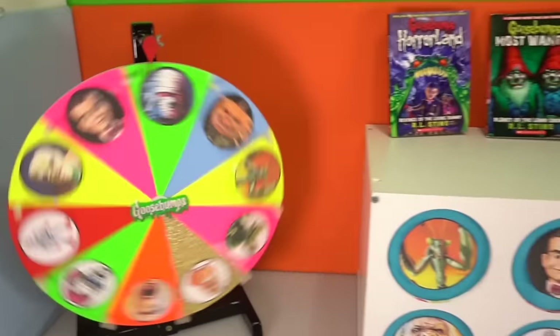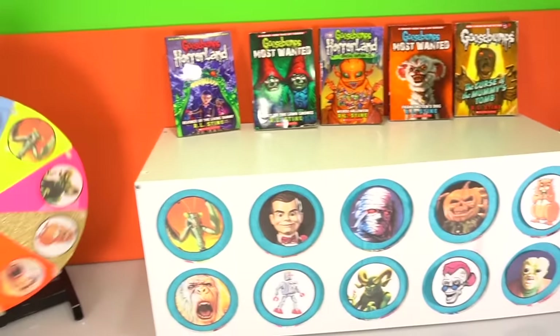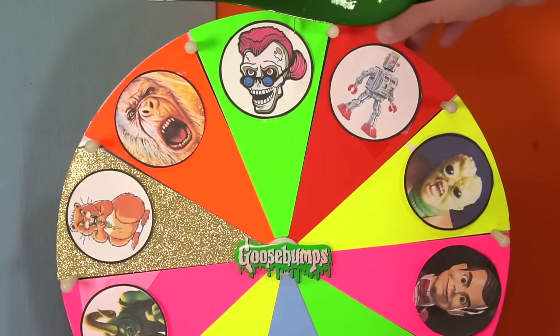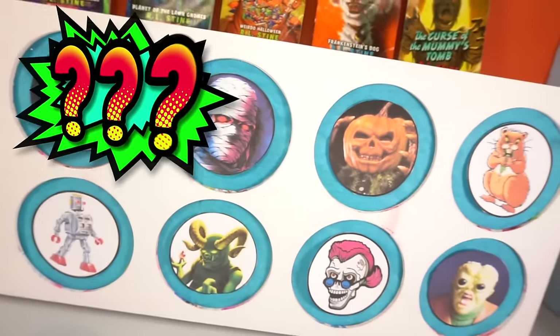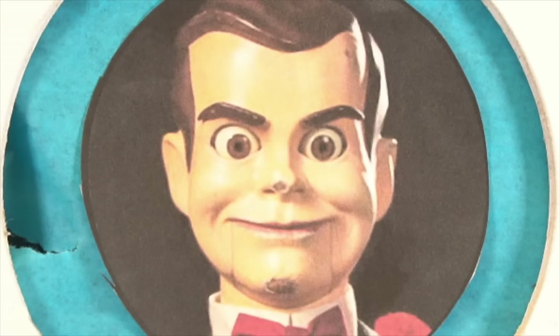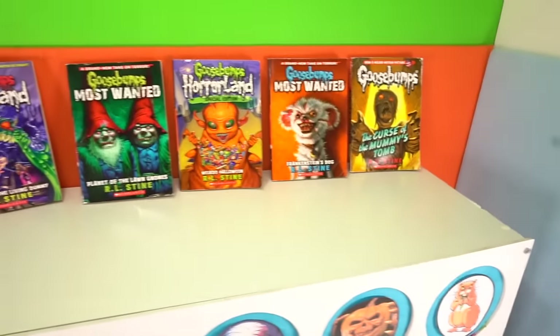Hi pals, it's Rich and I'm back. Today I've got Goosebumps and Goosebumps 2 Haunted Halloween Slime Wheel Game to play. Put in the comments which of these characters you think is going to have the slime behind them and find out if you're a winner.